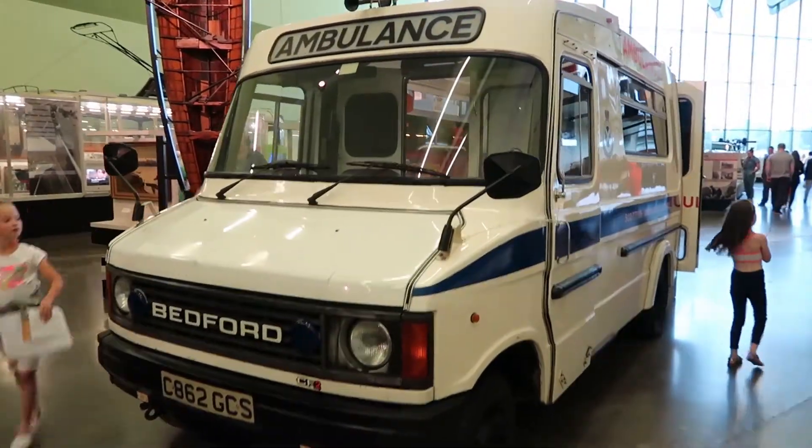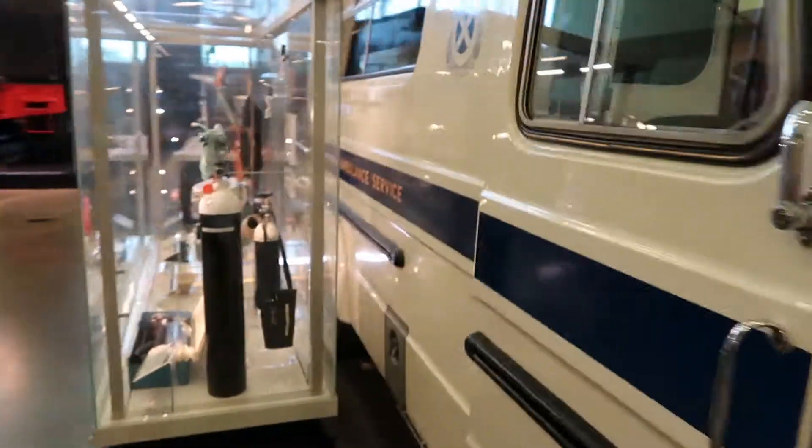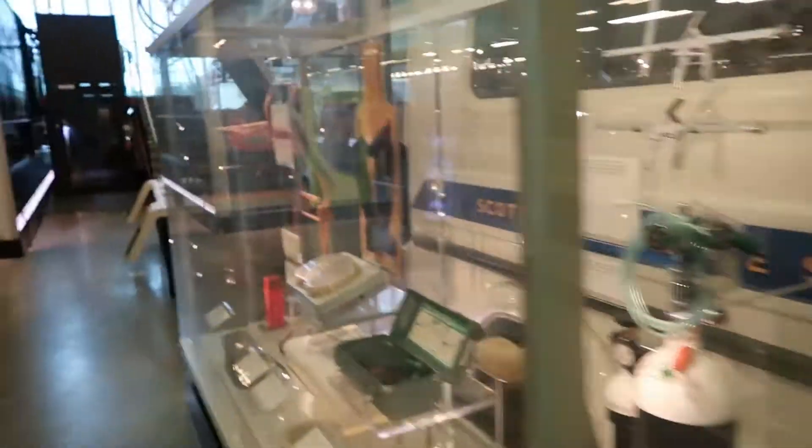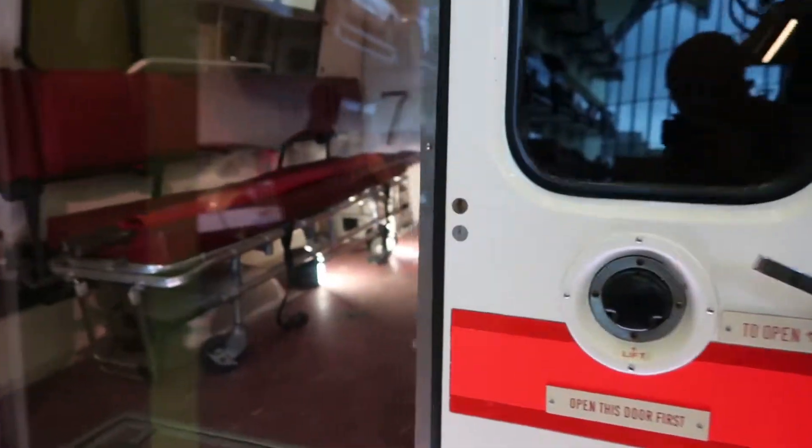There's an old ambulance. I remember them scooting about the streets. There's a lot of ambulances. Let's see if we can look in the back and see what they keep in the back of the ambulance. Looks a bit different from nowadays — quite basic.